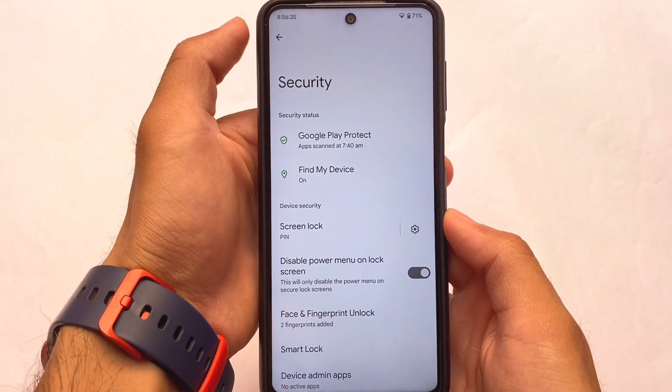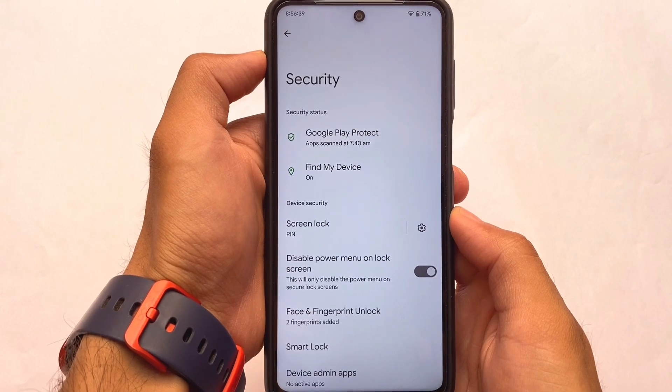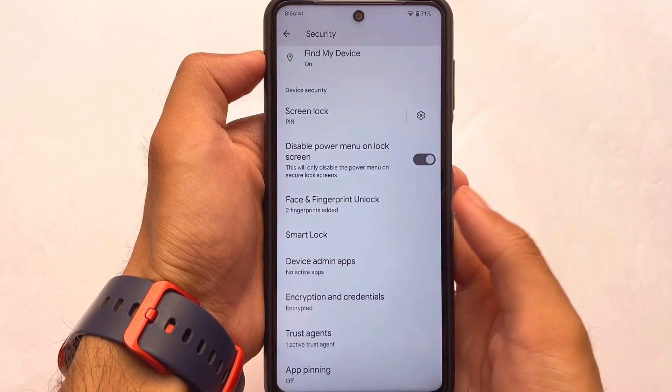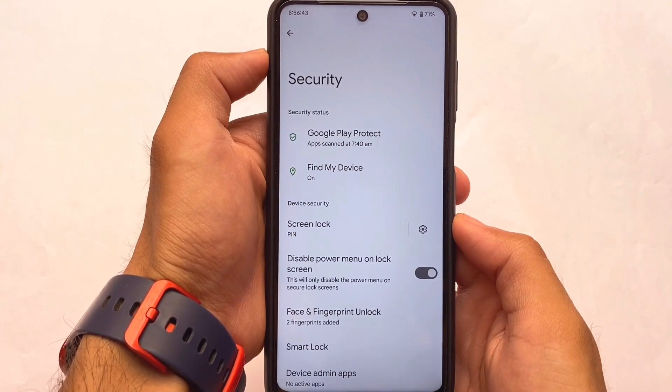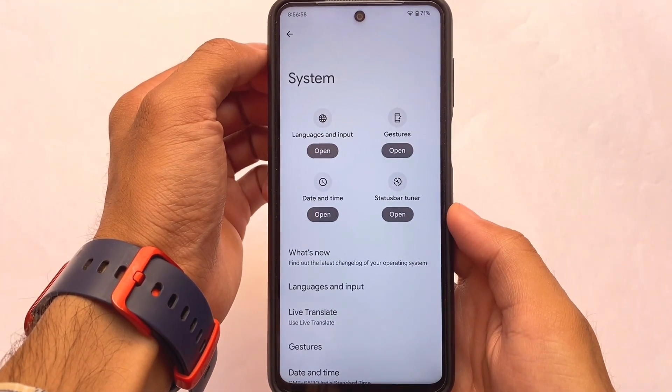In security, you have face lock and fingerprint lock. Unfortunately, I wasn't able to find an app lock option. If you need app lock, you'll need to install a custom launcher. So keep in mind that app lock is not included, but that might not be a major issue for most users.